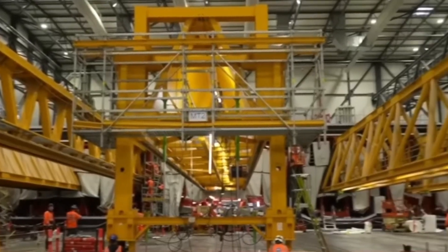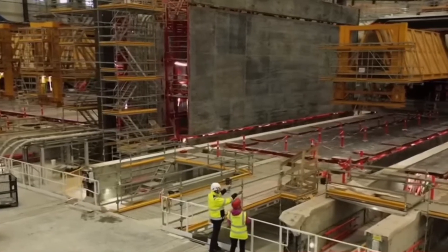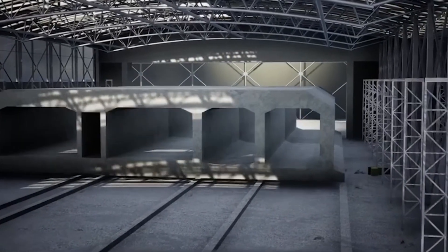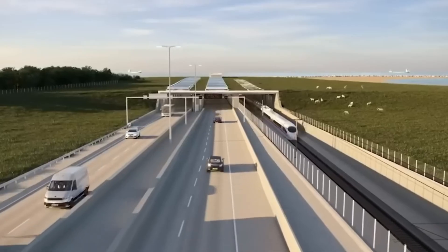With a project of this scale, the construction is a massive international effort. Three main contractor groups — FLC, FBC, and FSC — are handling everything from design to operation. That's part of a strategy called design and build, where the companies responsible for the design also commit to building and running it, ensuring a seamless process from blueprint to final tunnel.